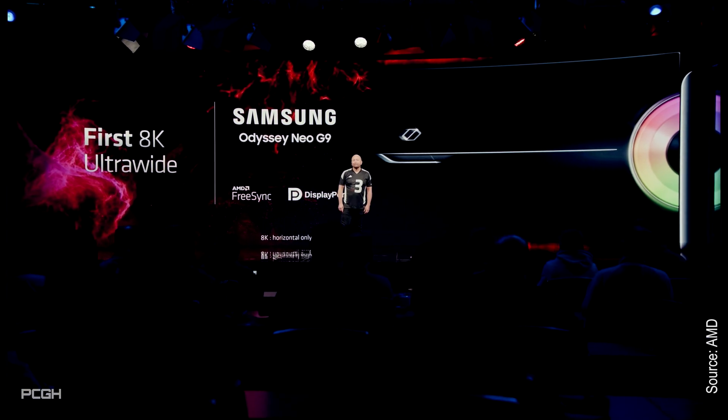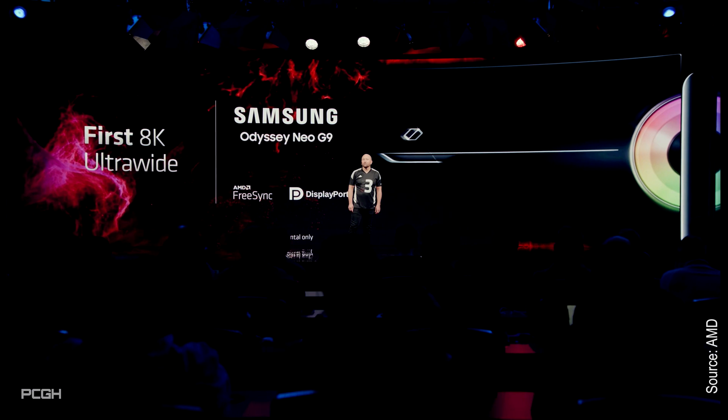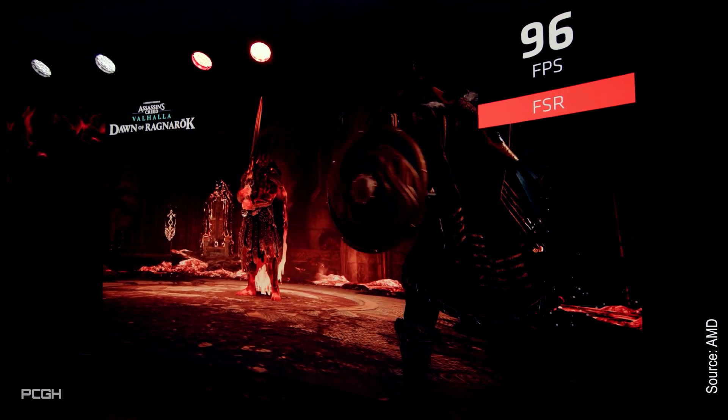This is exactly where some marketing window dressing is done, because just because DisplayPort 2.1 enables something like 8K at 165 Hz doesn't mean that such FPS values will also be achieved with an RX 7900 XTX. AMD rivals FSR, but who would want to use high-resolution graphics sludge? The opinions differ here.